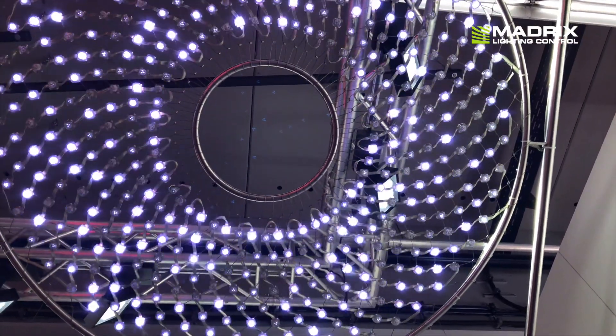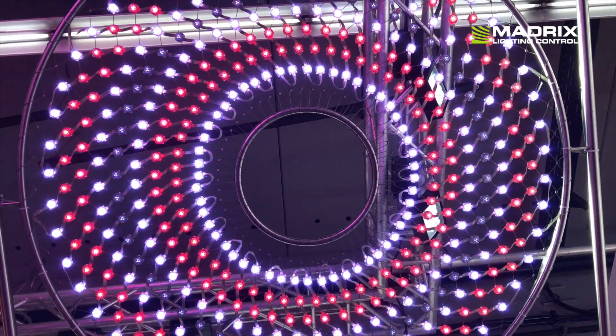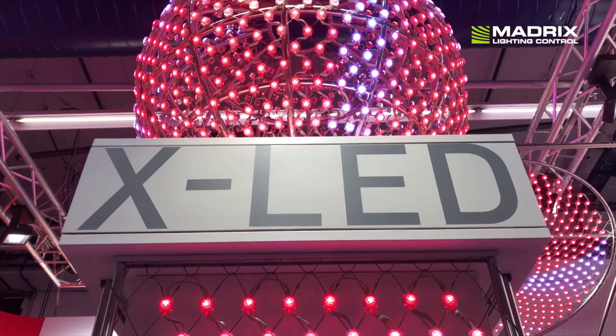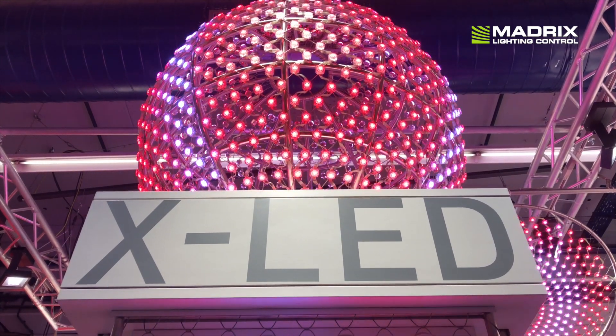Very nice. Do we have already a project somewhere in the world? For example, we did a nice job in Bonn at the World Conference Center where we created a three-dimensional shaped dynamic color light ceiling, which is run by Medrex S.